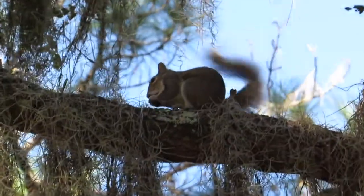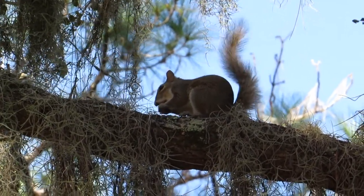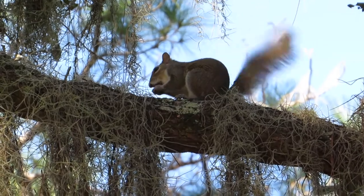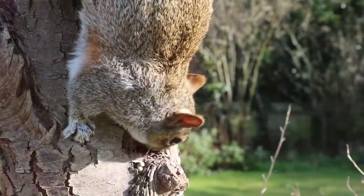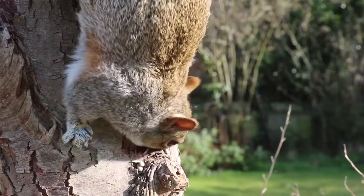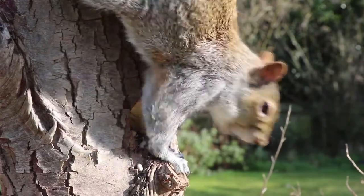These agile climbers are small in size, only growing 17 to 20 inches long. They have grayish brown fur with paler fur on their undersides and a thick bushy tail. They also possess a well-developed jaw muscle and chisel-like front teeth that never stop growing.